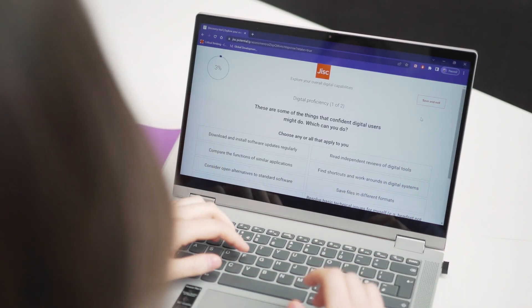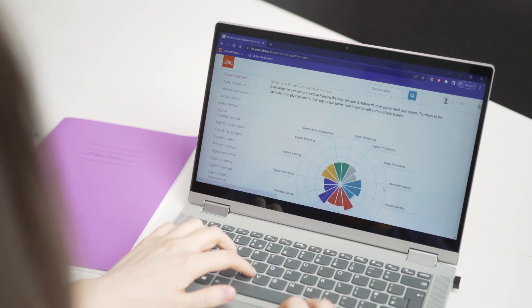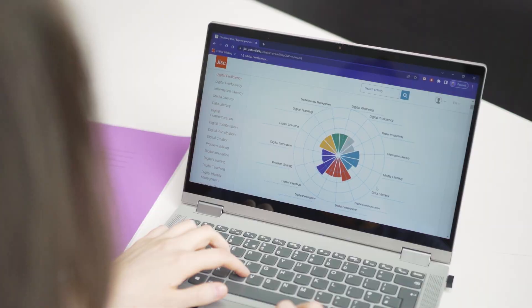It's so easy to use. It offers two questionnaires — one for new students and one for returning students. Choose the questionnaire that's most relevant to you, complete it and get your personalised report. This will give you the next steps to developing your skills.